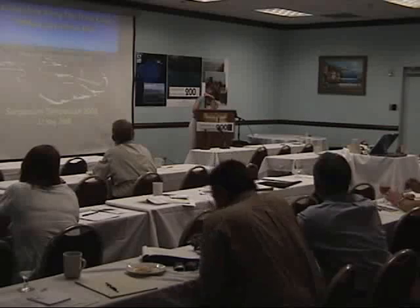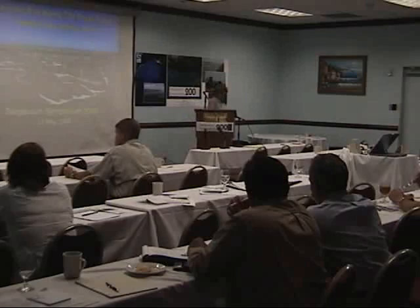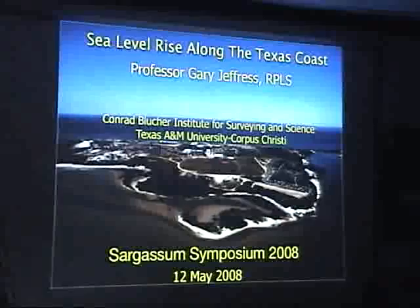I'm Gary Jeffries, Director of Conrad Blucher Institute for Surveying and Science at Texas A&M University, Corpus Christi, and Gary will be talking about sea level rise on the Texas coast. When John asked me to do this, I said, John, the gas floats on the top of the water and doesn't really care what the sea level is. But it does impact the Texas coast fairly significantly. So I'm just going to give you an overview of what sea level has been doing in Texas over at least the last 20 years.